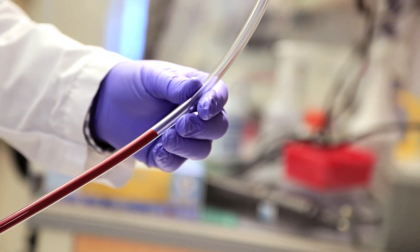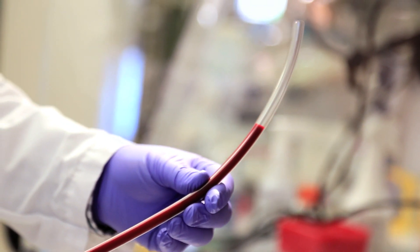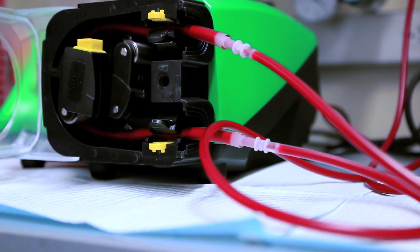We also applied the TLP coating to medical-grade perfusion tubing. Without the use of anticoagulants, we were able to maintain blood flow through blood perfusion tubing for eight hours. In the control tubing, four out of five clotted within this same eight-hour window.